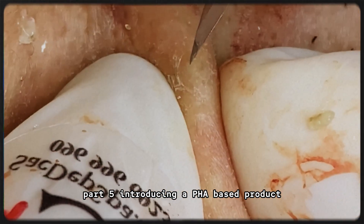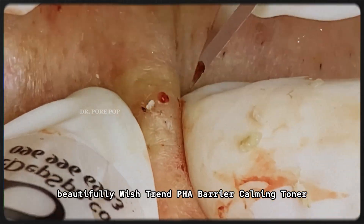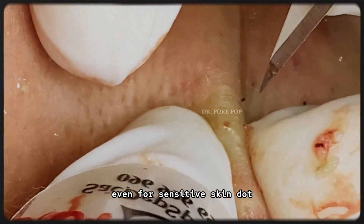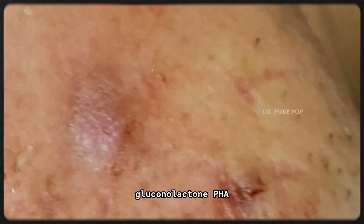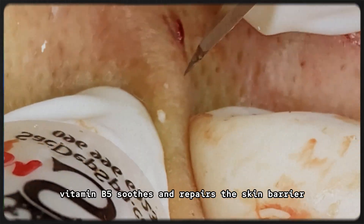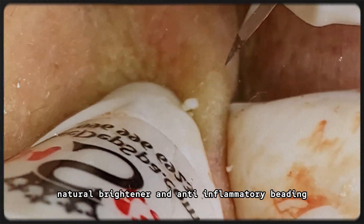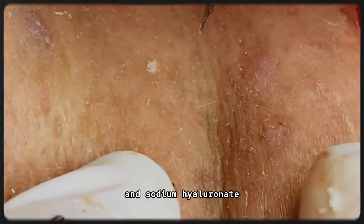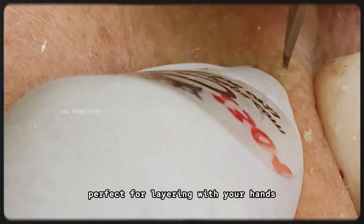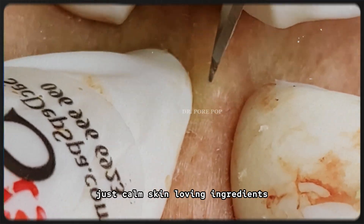Part 5: Introducing a PHA-based product we love. Let's take a closer look at the Wishtrend PHA Barrier Calming Toner — a gentle exfoliating and hydrating toner designed for daily use, even for sensitive skin. Key ingredients: gluconolactone (PHA) — the gentle exfoliator that smooths and hydrates; panthenol (vitamin B5) — soothes and repairs the skin barrier; allantoin — calms redness and irritation; licorice root extract — natural brightener and anti-inflammatory; betaine and sodium hyaluronate — lock in hydration and keep skin plump. No fragrance, no essential oils — just calm, skin-loving ingredients.